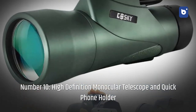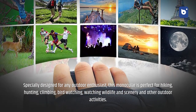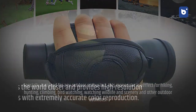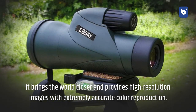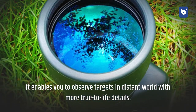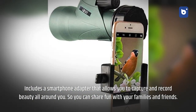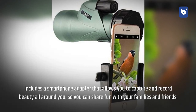Number ten: high-definition monocular telescope with quick phone holder. Designed for any outdoor enthusiast — perfect for hiking, hunting, climbing, bird watching, wildlife viewing, and other outdoor activities. It brings the world closer with high-resolution images and extremely accurate color reproduction, allowing you to observe distant targets with true-to-life detail. Includes a smartphone adapter so you can capture and record the beauty around you and share it with family and friends.